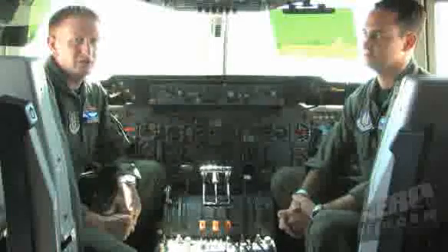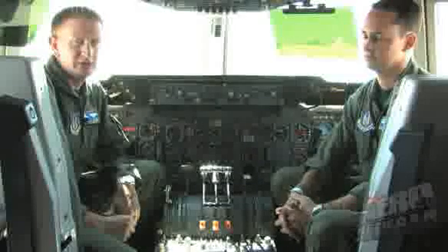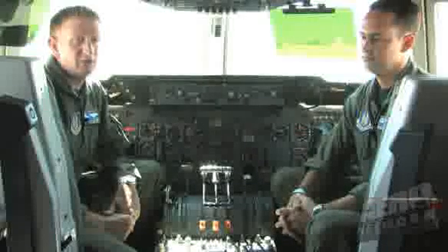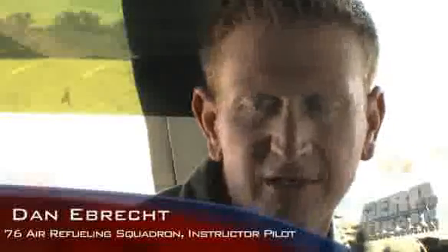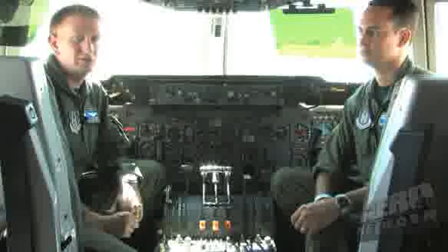Everything works well if you have good crew members that do their job and know their job. Everybody knows their job and they're all professionals, but it's getting everybody coordinated together. You're kind of the linchpin as the aircraft commander, making sure all the cogs in the wheel are grinding together. Pre-flight planning accomplishes a lot of that, so that we all know the same page of music.